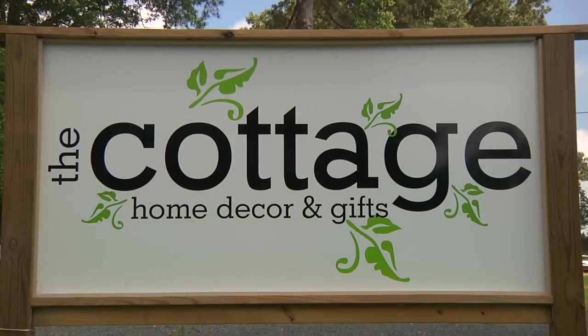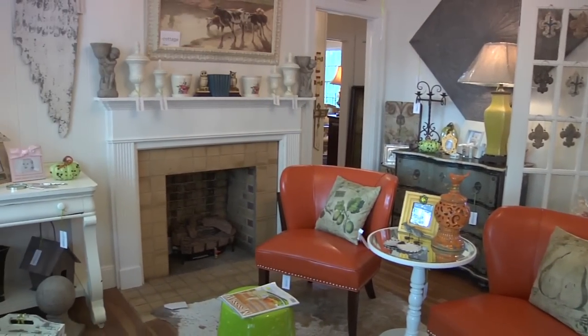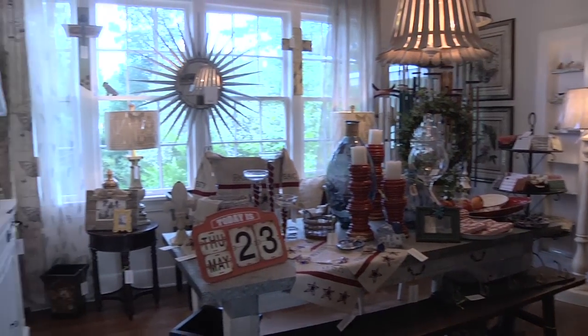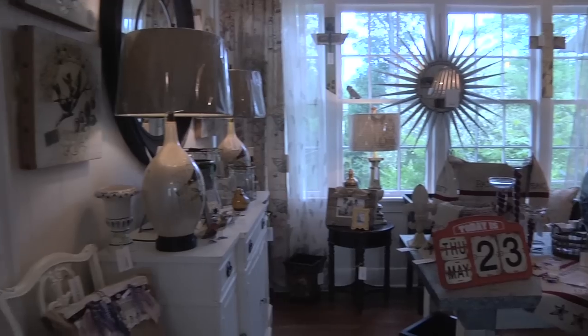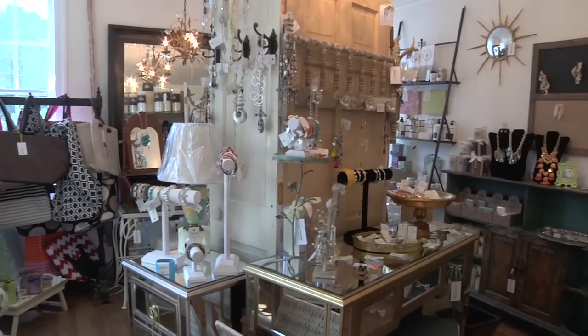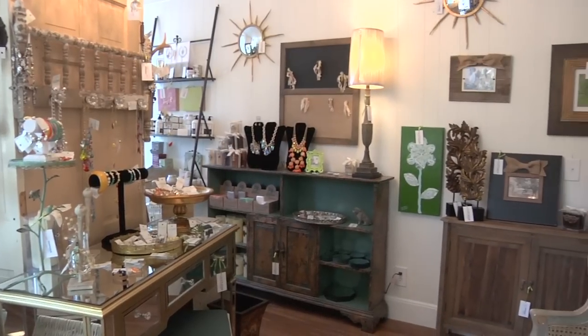We're at the Cottage in Florence, Mississippi. If you're headed to the beach from Jackson, when you come down 49 and get right to that point where Richland and Florence come together, look to your right and you'll see them. If you're looking for home furnishings, new accessories, or maybe even a gift, this is a great new store you need to come check out.